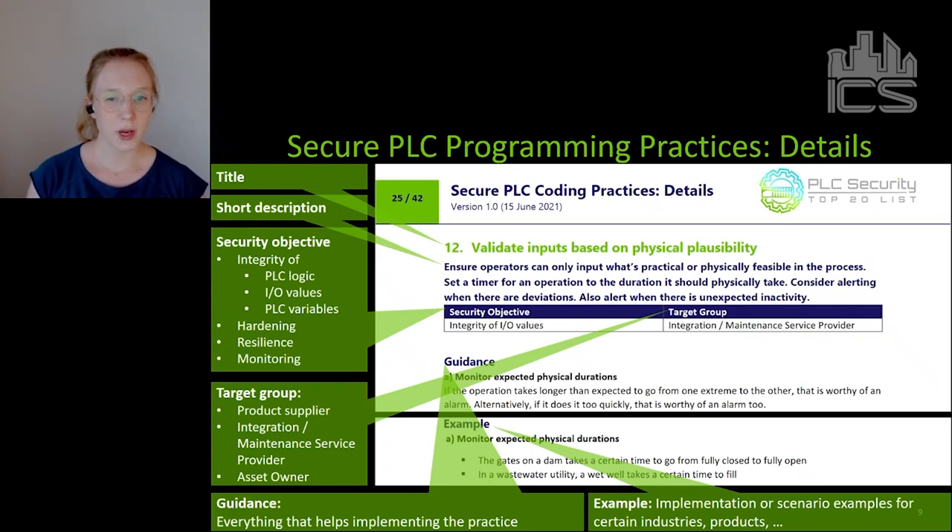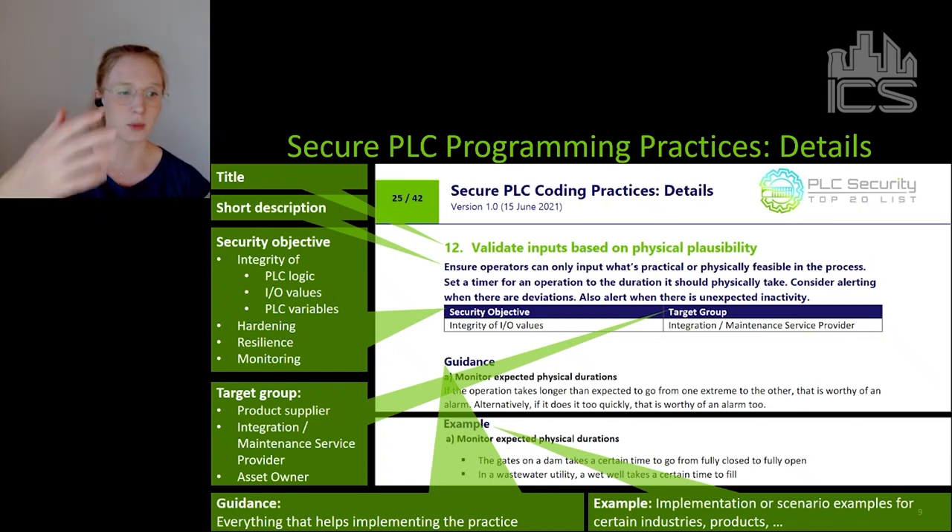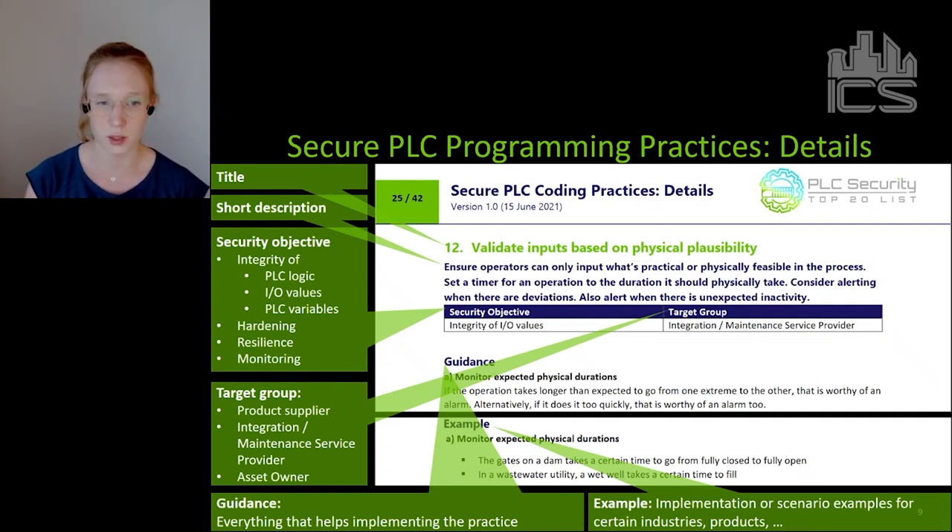We also define a target group because not all practices can be implemented by the same group. We use the ISA 62443 target groups: product suppliers, integration and maintenance service providers, and asset owners. A lot of practices cannot really be implemented by asset owners because low-level programming happens at product suppliers and integration service providers. Then we have a guidance section where everything goes that helps implement the practices — screenshots, recipes for different PLC makes or models, background information. And we have an examples section, which can be implementation scenarios, industry or product examples, or examples of what could happen if a practice is not implemented — which is important to understand the security benefit.